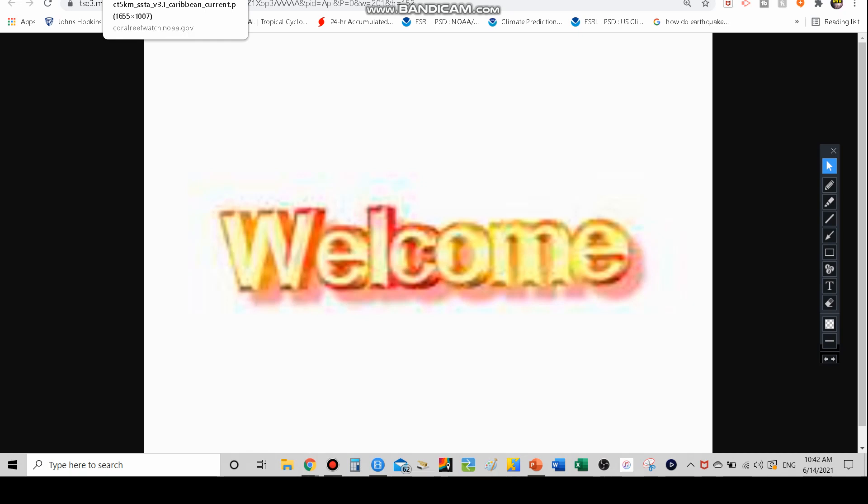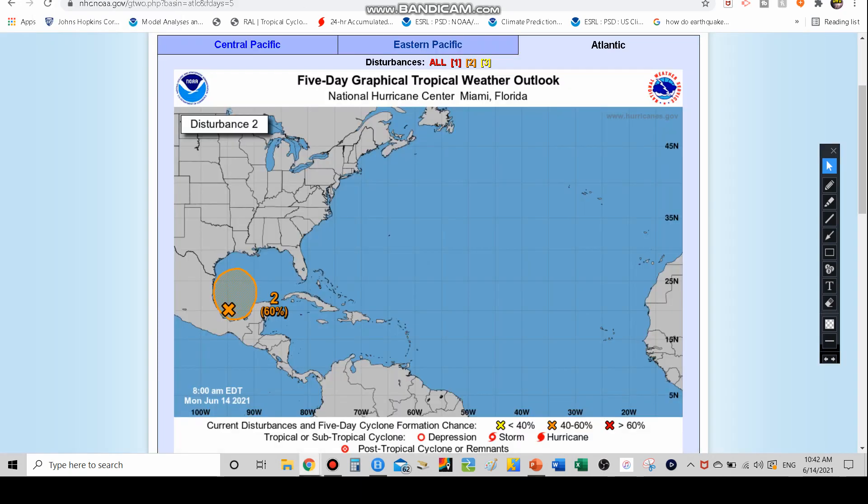So Invest 92L, potential Tropical Storm Claudette here. You might be thinking, why isn't it going to be Bill anymore? Well, there is another system now, Invest 93L, which is another video — like three videos for today. Invest 93L has actually developed into Tropical Depression 2 and the National Hurricane Center are going to be issuing advisories on that very shortly as I'm recording this. So we're going to start out with Invest 92L for today.